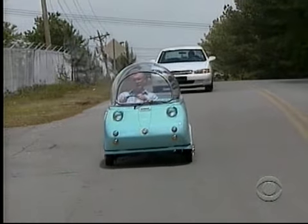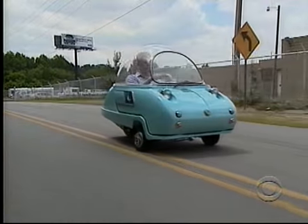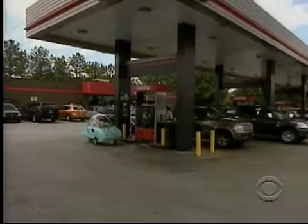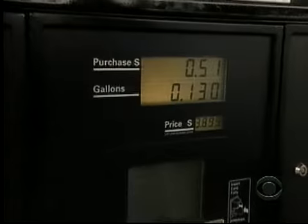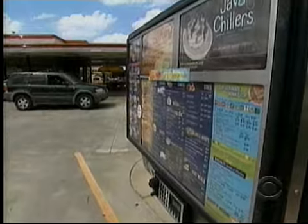And talk about the greenhouse effect — driving this dome on wheels, you could grow hothouse tomatoes in your lap. But it's a pleasure at the pump. Downsizing doesn't have to mean abandoning our car culture.